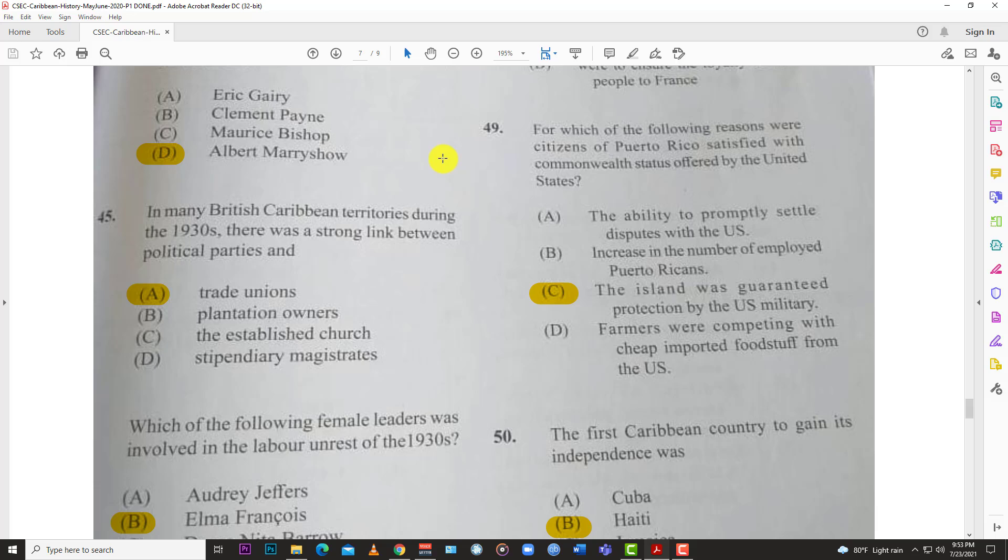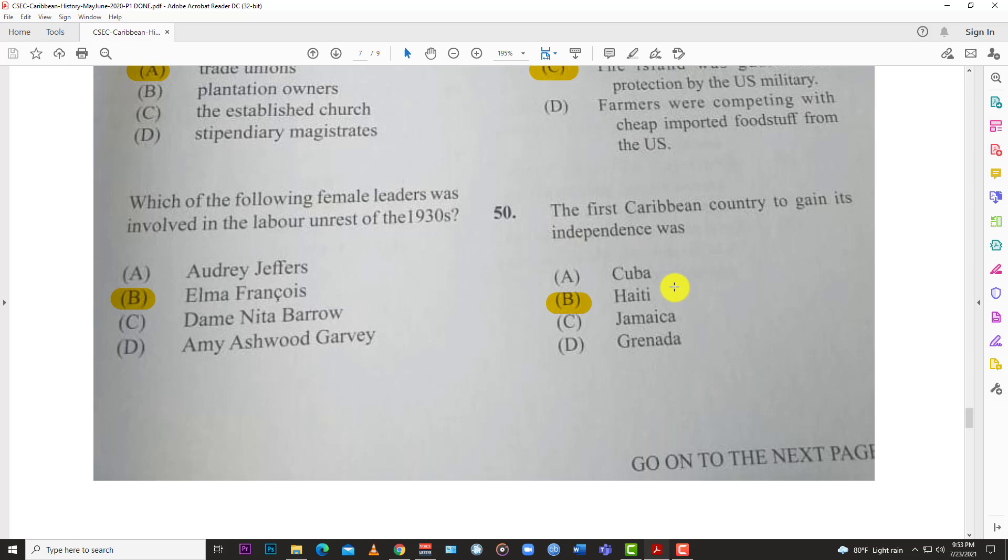Number forty-nine: for which of the following reasons were citizens of Puerto Rico satisfied with the commonwealth status offered by the United States? The answer is C — the island was guaranteed protection by the US military. As simple as that: protect us and we're good.